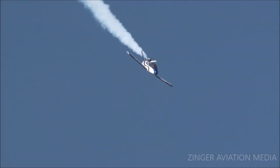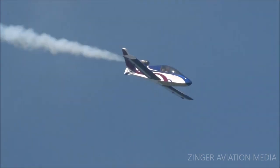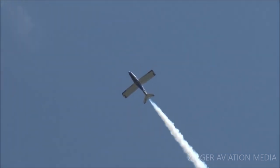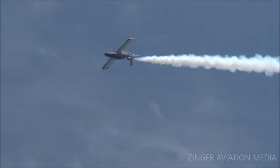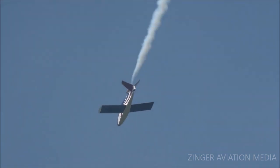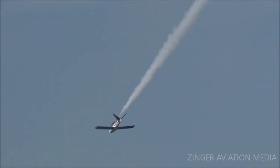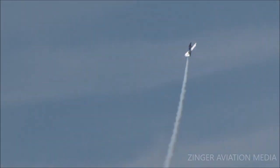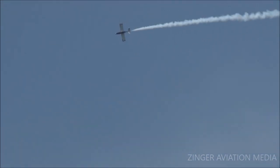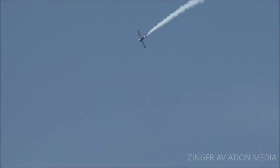Coming over to Tom, there's a half-Cuban eight. Is he going to do the other half? Wait for the roll out. And there it is — that is the full Cuban eight. And away he goes off in the distance. You will notice this airplane does have a beautiful line. This aircraft can climb up to 11,000 feet per minute.